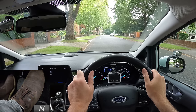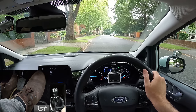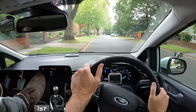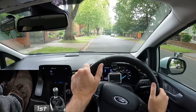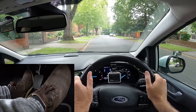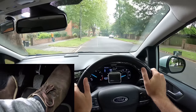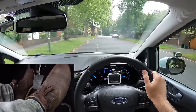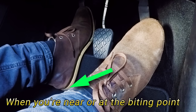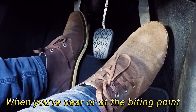Reason number four: releasing the clutch too soon when moving off. Hold the clutch still at the biting point for about three seconds after the car starts moving to make sure that it doesn't stall. If you can, rest the heel of your left foot on the floor when you're near or at the biting point, as it will help steady your foot and give you better control.